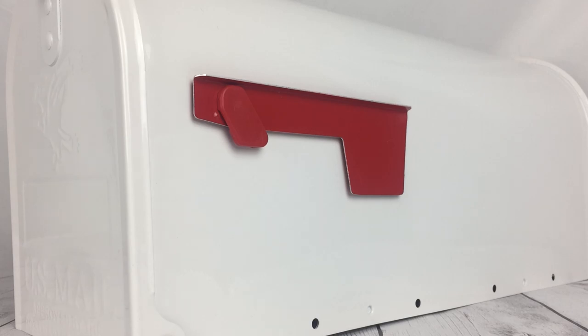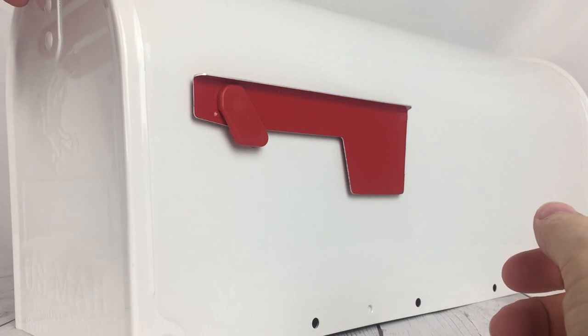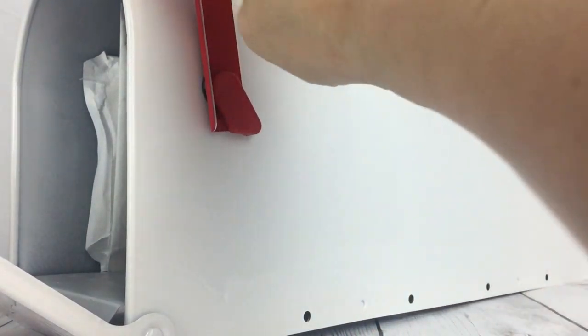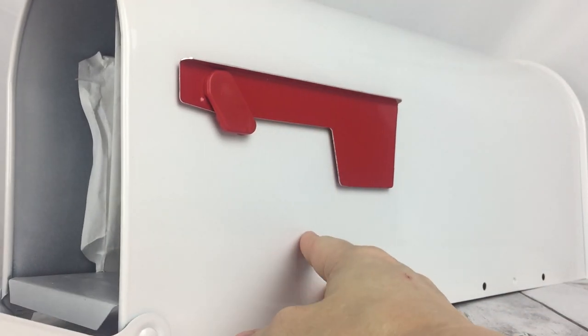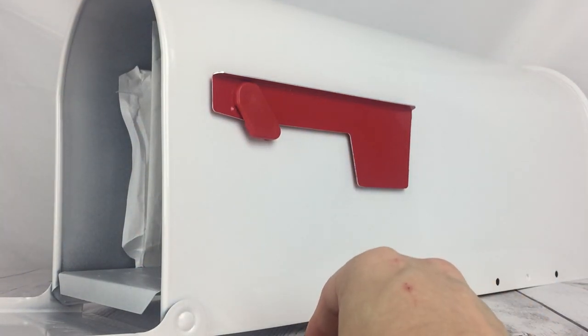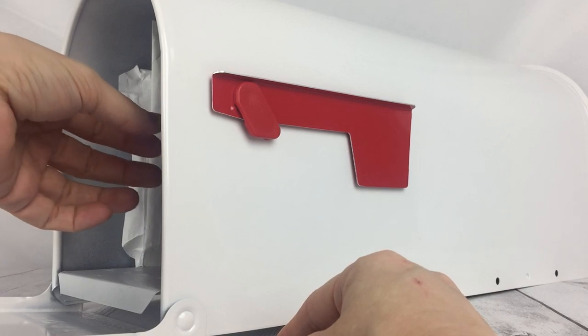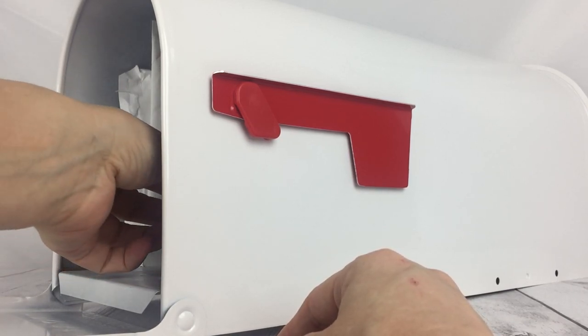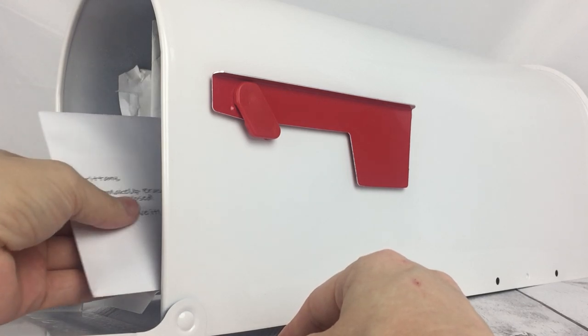Hey, it's Brittany from the FrugalFreeGal.com and I have a Freebies in Five. You may notice I have a new mailbox that goes with my video. What I'm going to do is pull out one freebie at a time from the mailbox, just like I would my own personal mailbox at home. Once I'm at five minutes I'm going to stop the video and come back another day and start a new video.